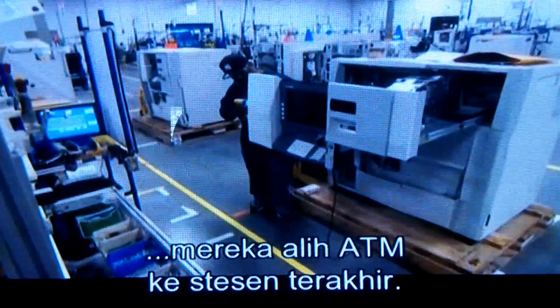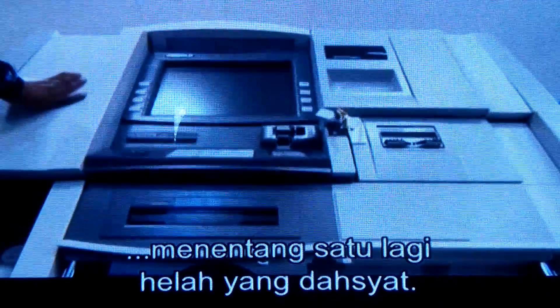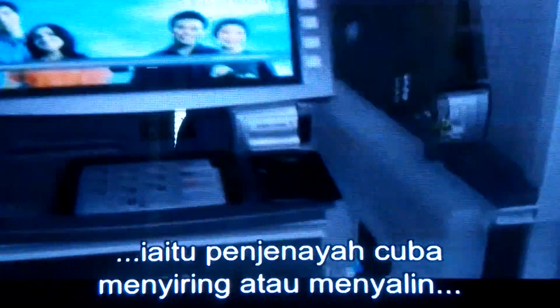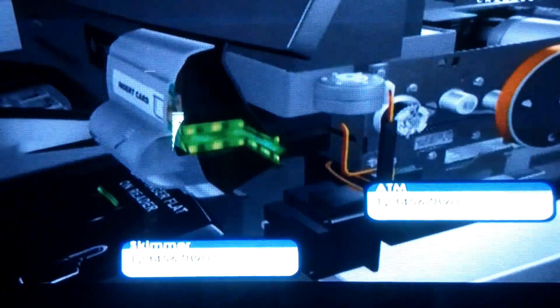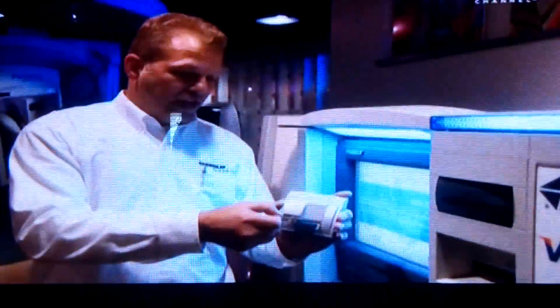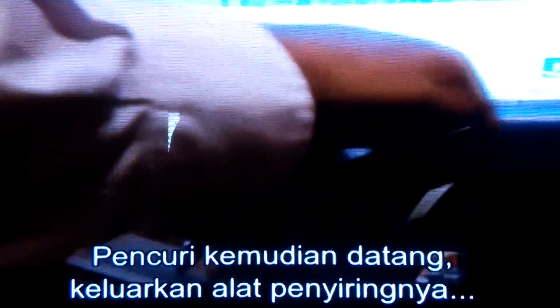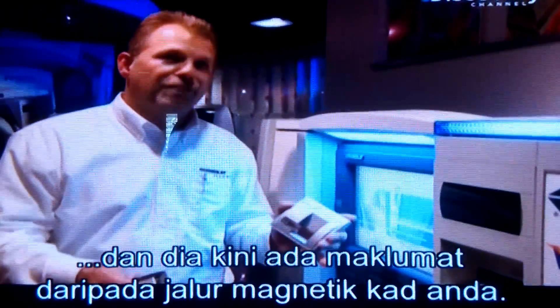Once the processing unit and the cash dispenser have been installed, they move the ATM to the final station. Here they mount the monitor, card reader, and keypad. But this machine still needs a defense against one more nasty trick. The most common type of fraud is called skimming, in which criminals attempt to copy all the vital pin codes and credit information from legitimate ATM users' cards. They start by placing a scanning device in front of the card slot, and as the card is slid in, it picks up the magnetic stripe information. The thief then removes his skimming device and pulls the information off, and he now has the magnetic stripe information from your card.